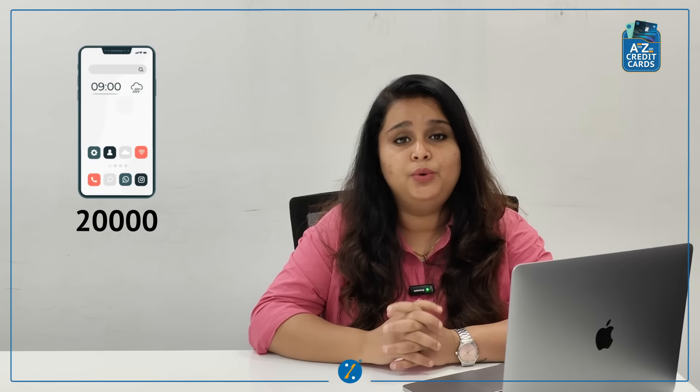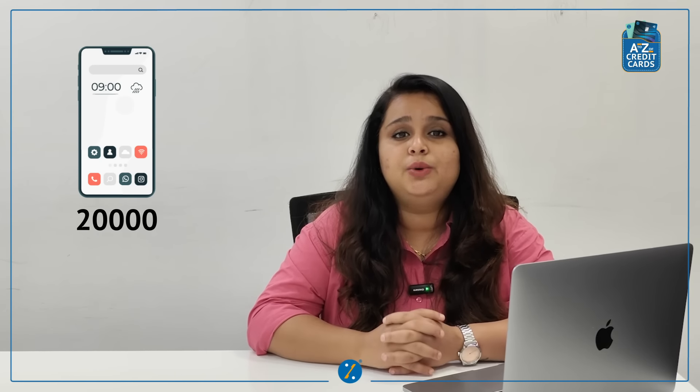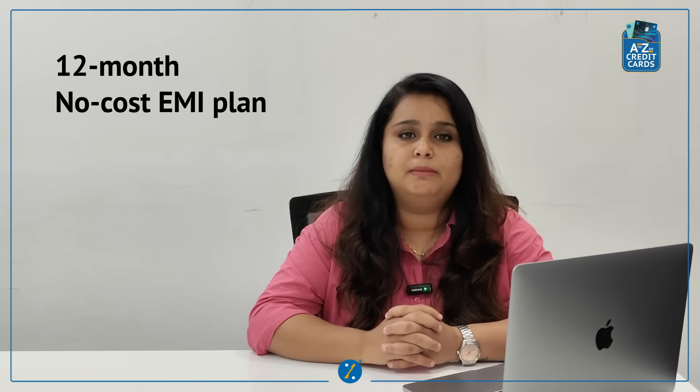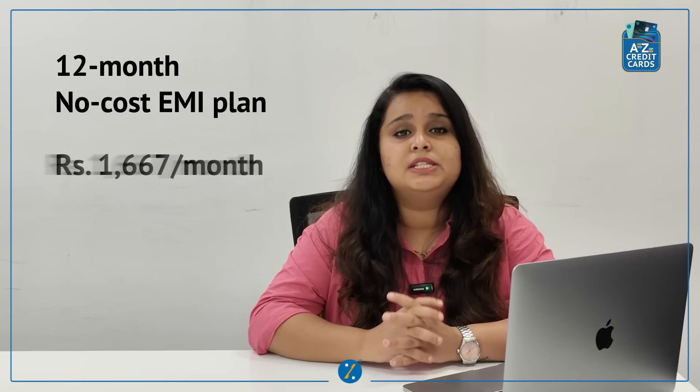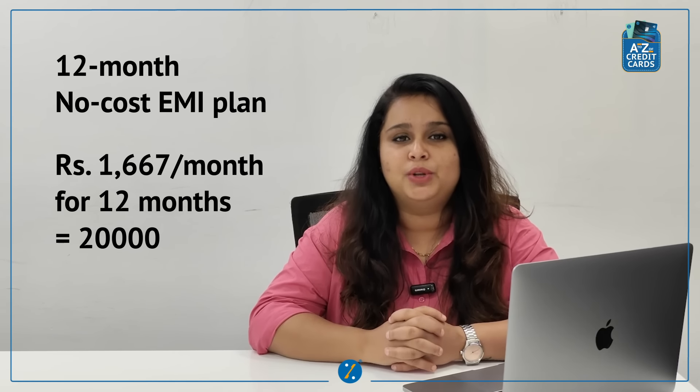Let's say you want to buy a smartphone which costs Rs. 20,000. Instead of paying the entire amount upfront, you decide to get a 12-month No-Cost EMI. You will end up paying Rs. 1,667 for 12 months. The exciting part – you will just pay Rs. 20,000 in total and nothing more than that.